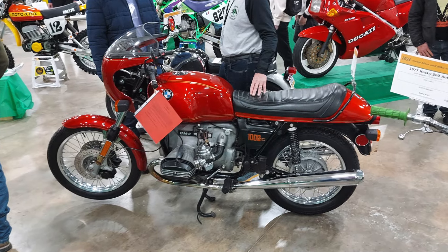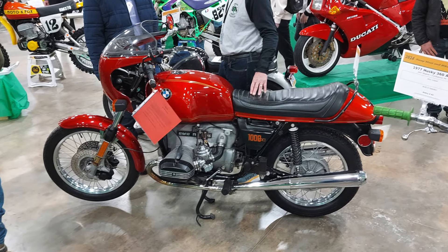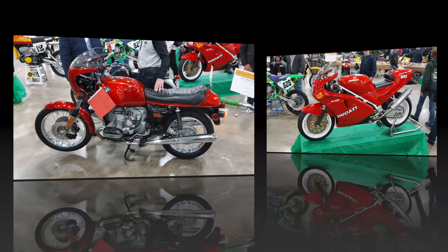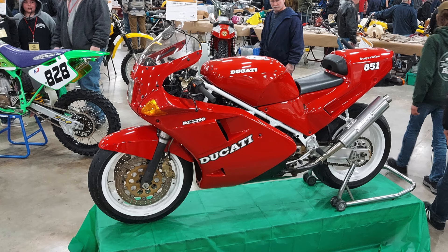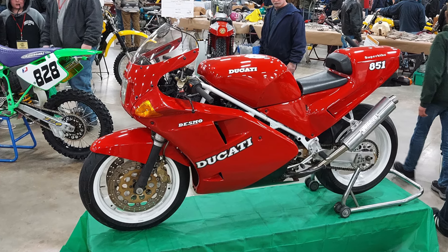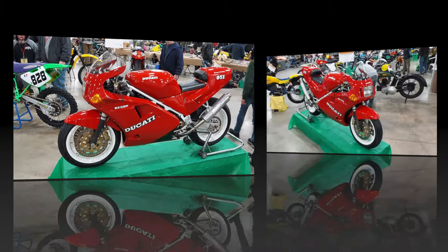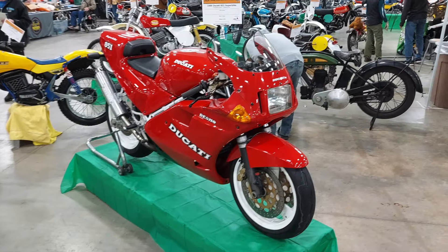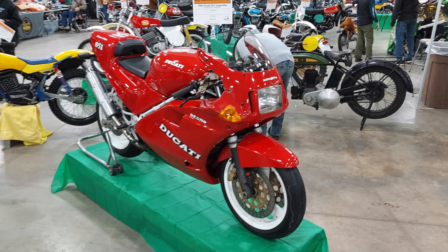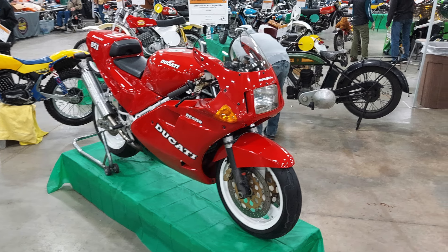Moving into the street bikes and the show section, this is a beautiful R100S — I've always liked the design of the R100. Here we have a Ducati 851. I don't know how many of you remember when these came out, but this was the first Ducati that I fell in love with. I think these are just absolutely beautiful bikes. I know the 916 is more iconic, but these will always have a special place in my heart.